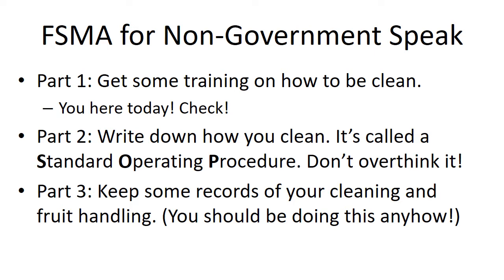You need to keep some records of your cleaning and fruit handling — you need to be doing this anyhow. You've got to have a record of fruit receipt. And then you also need to probably note whenever you rack your wine to tank that you've done a visual check and at least some sort of sanitation process.